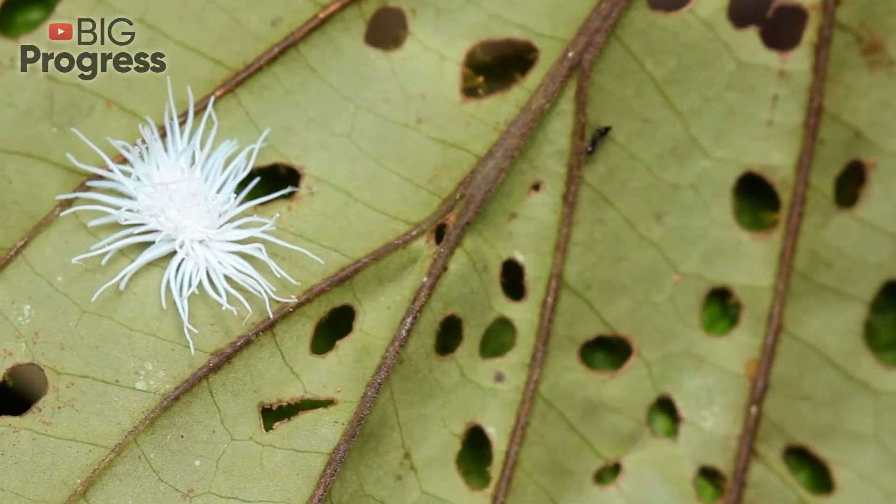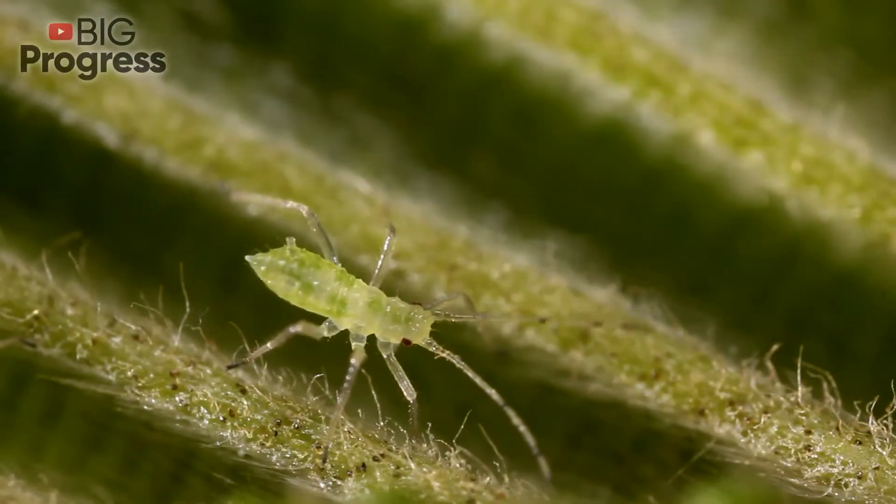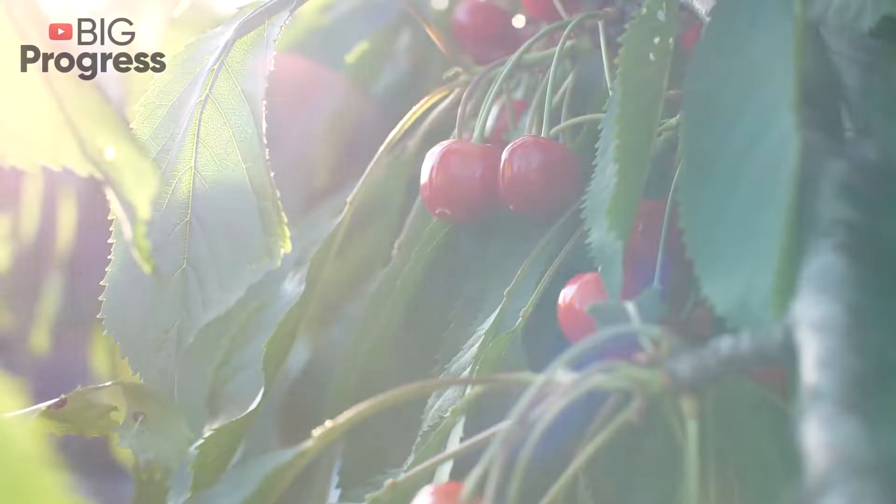Aphids may appear on any kind of plant, from indoor flower to giant tree. During a season, an insect colony can cause serious damage to both the plants and the future crop.